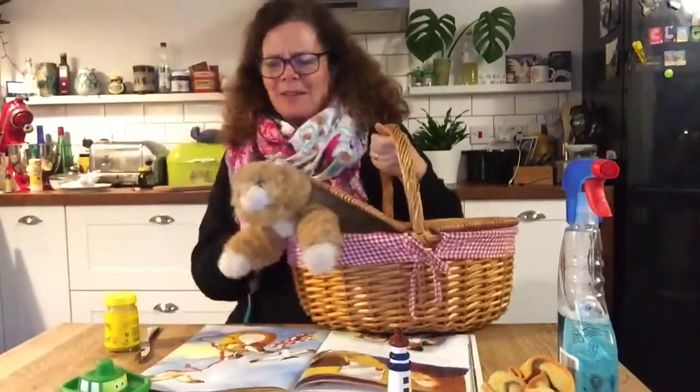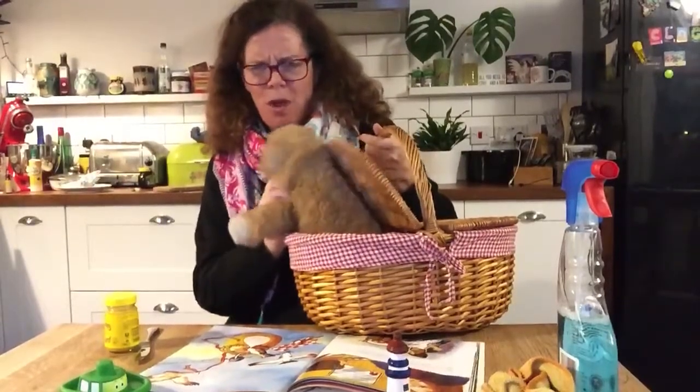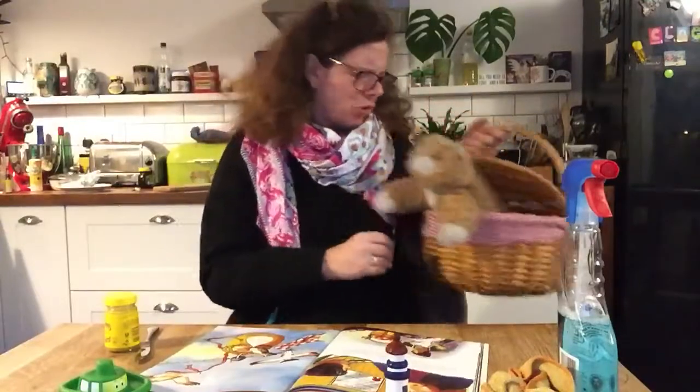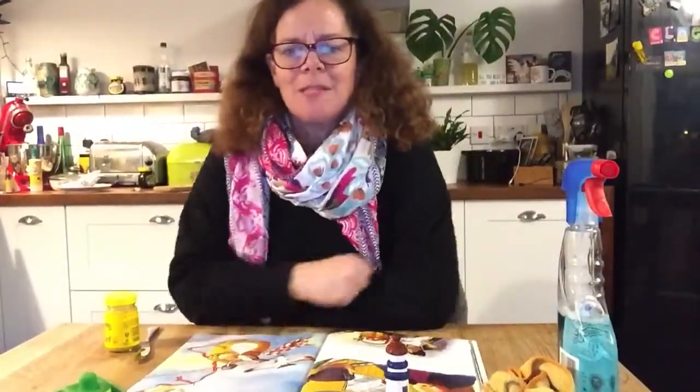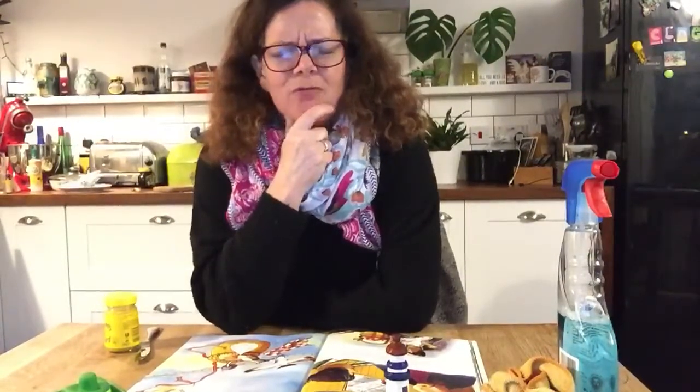So they brought Hamish back to the house. Hamish said, 'I don't know what's got into you. What were you thinking, sending me down in the basket?' 'I'm sorry, Hamish, I thought that would work.' After that, Mrs Grinling said, 'That's it. I don't know what to do next.' And she had a really big think and came up with an ingenious plan.